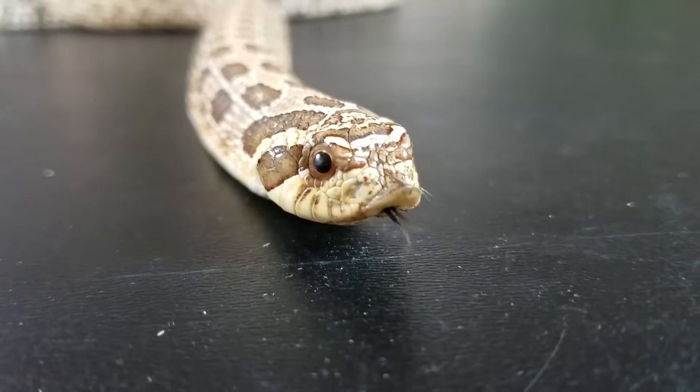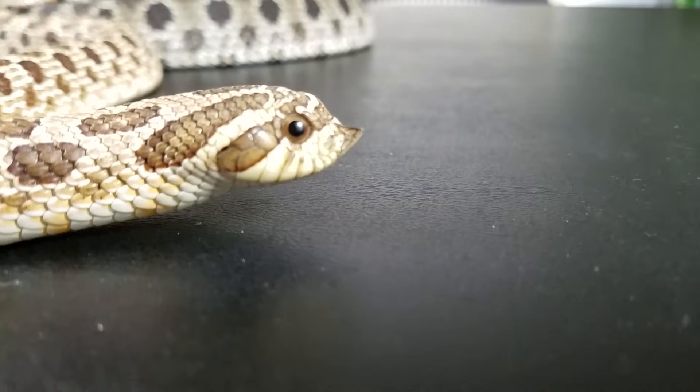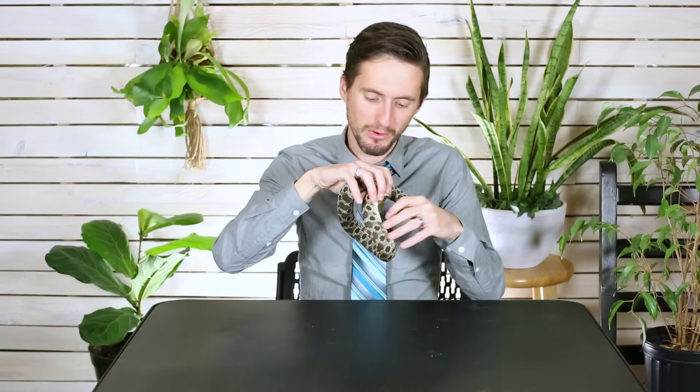If that doesn't work, they've got a phenomenal plan B — which is to strike at you with their goofy nose. The Hognose snake is named the Hognose because it's got a face like a shovel. They will start striking at you with their mouth closed and just poke you with that nose. And if that doesn't work, there's a plan C.